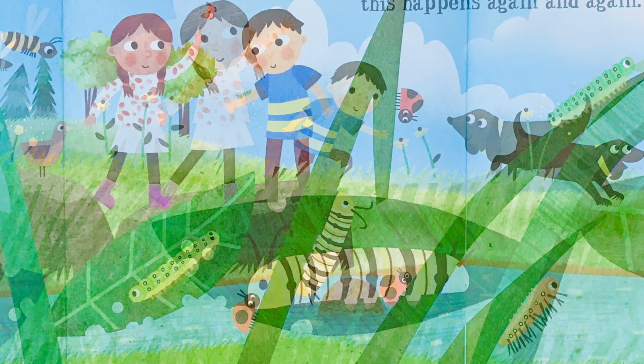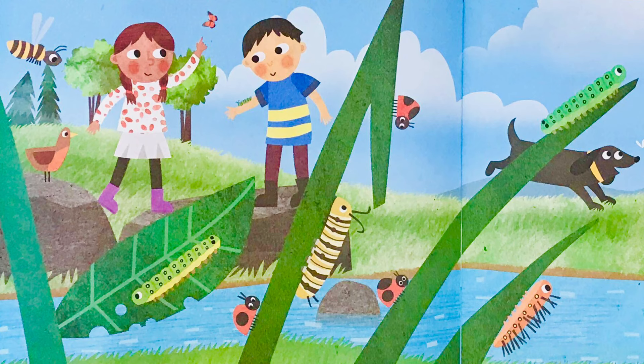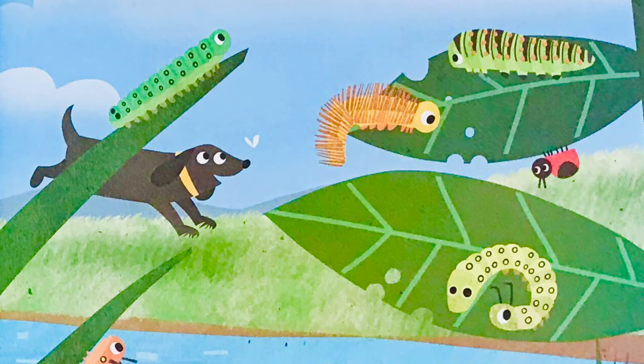Caterpillars have many enemies. They are gobbled up by birds, wasps, and ladybugs. In some countries, humans eat them too. Caterpillars use bristles, spikes, smells, and poison to frighten away enemies. Sometimes they disguise themselves with eye spots and patterns. This caterpillar is pretending to be a snake.